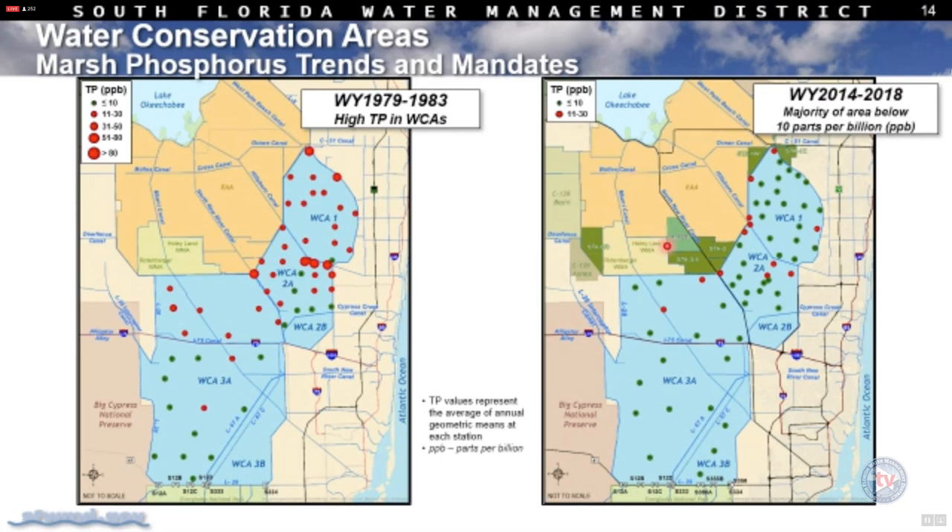Historically, the baseline period showed a preponderance of red dots throughout the water conservation areas — the larger the dot, the higher the concentration. The only lower concentrations were in southern 3A and southern 2A. Now it's a stark contrast. We've reached the point where 90% of the water conservation areas plus Everglades National Park are at 10 parts per billion or lower. Remaining red dots — typically in the teens or 20s — are in close proximity to STA discharges or in areas prone to dry conditions that transition into wet season with phosphorus release.